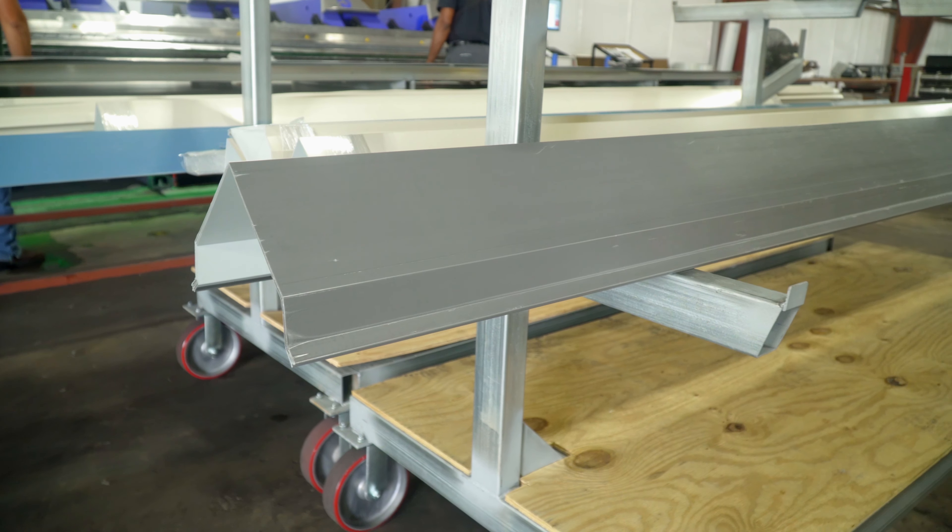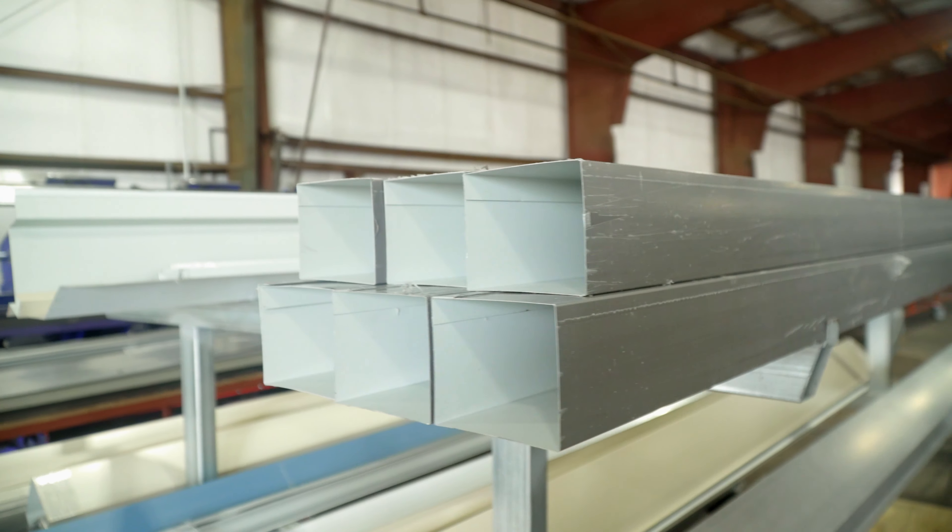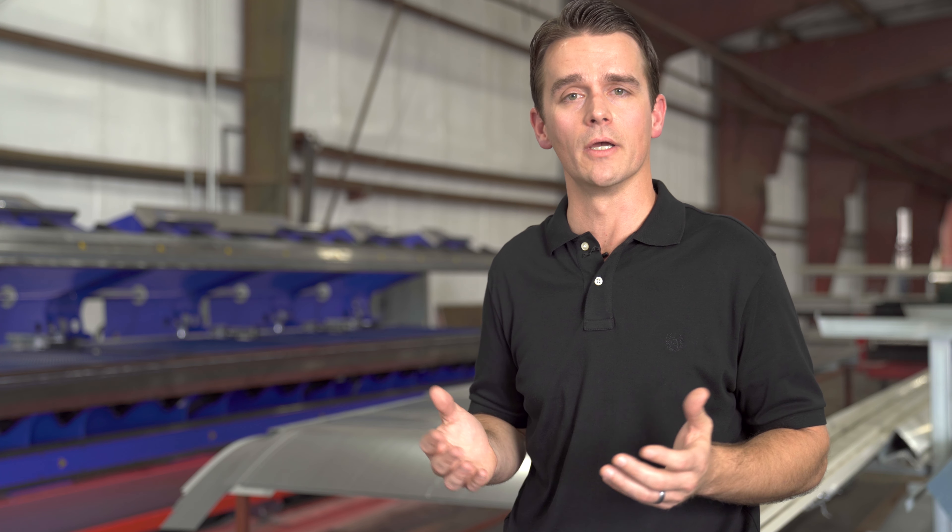Here we are in the trim shop. This is where we make all of the flashings, the corners, the ridge caps, gutters — anything to do with trim in a building, this is where it gets made. We're able to do that on a 21-foot break, which gives us the ability to have longer gutters with fewer seams, allowing for less leaks and easier installation.